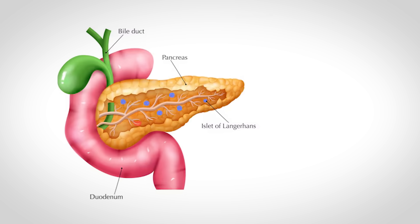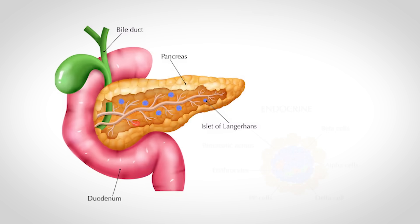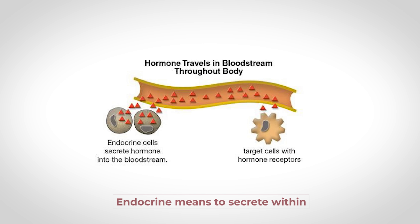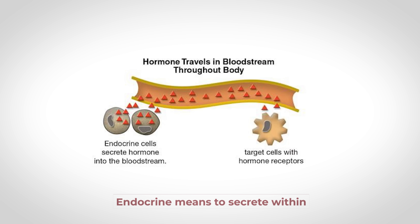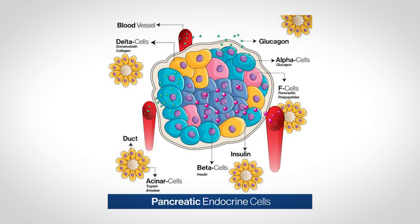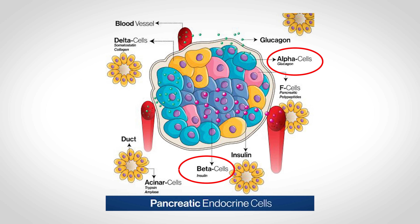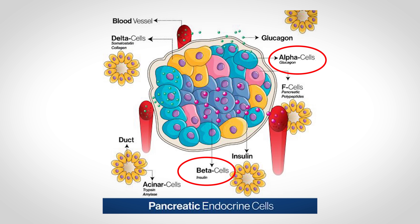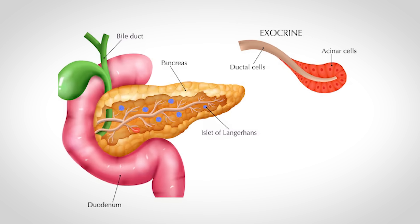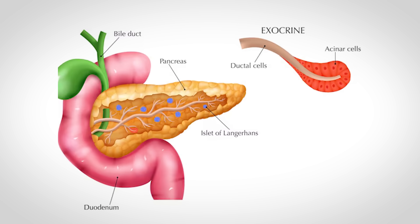The pancreas is a cool little multitasker because it functions as an endocrine gland as well as an exocrine gland. Endocrine means to secrete within, and endocrine glands secrete hormones into the bloodstream. There are certain cells within the pancreas called alpha and beta cells that secrete insulin and glucagon into the bloodstream, which essentially helps to regulate blood glucose levels. If you're interested in more details, you can check out our diabetes video linked at the end.